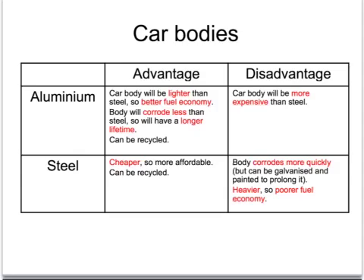Steel is used for most car bodies because it's much cheaper per kilogram than aluminium, so the car becomes more affordable. The problem with steel bodywork is that it will corrode more quickly, but nowadays car bodies can be protected by galvanising and various rust-proofing — so much so that Kia, for example, offers a seven-year warranty against corrosion.